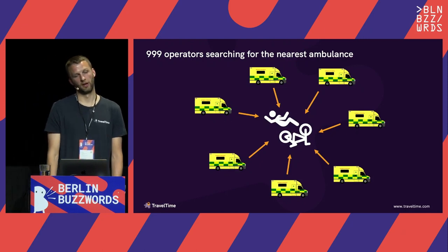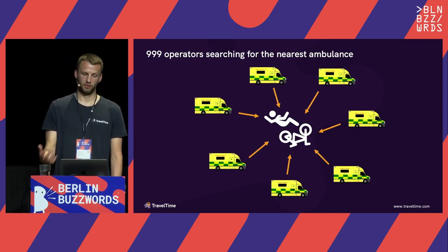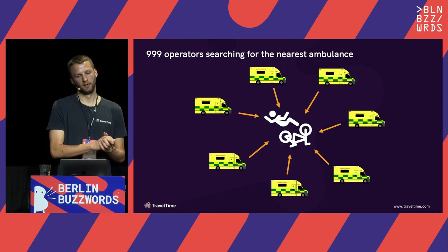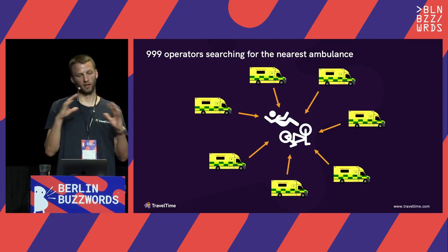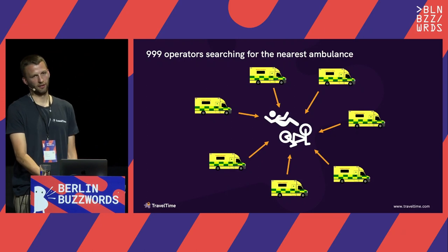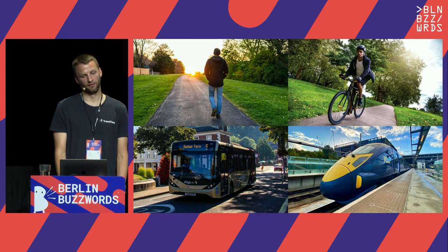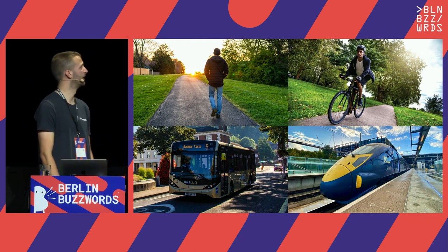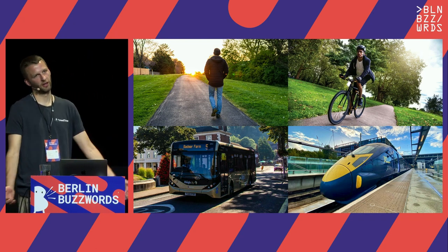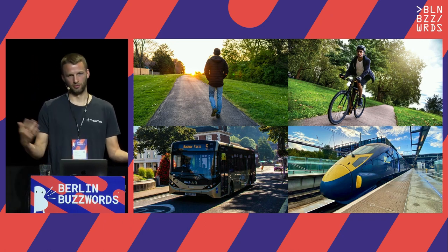Similarly, it now gets used for 999 — medical emergencies. When you call them, the call operators use a system that uses our API to search for available ambulances and match the closest one to that emergency based on how long it's going to take them to get there, not just how far it is in straight-line distance. But there are obviously some use cases that have additional requirements. Up until this point we've only been talking about driving, but obviously that's not the only way people navigate the world.